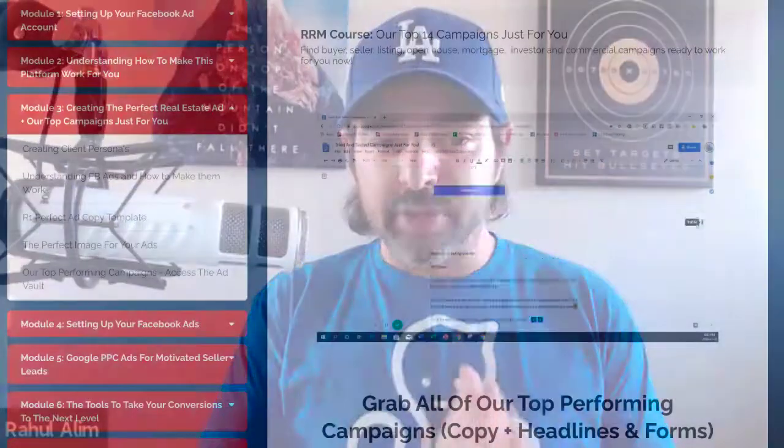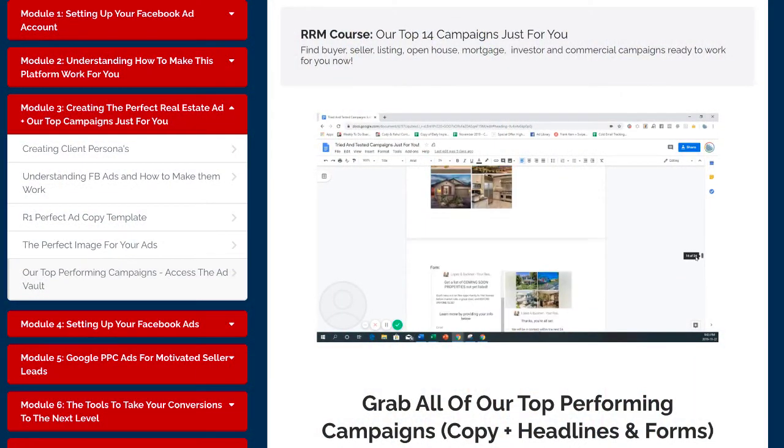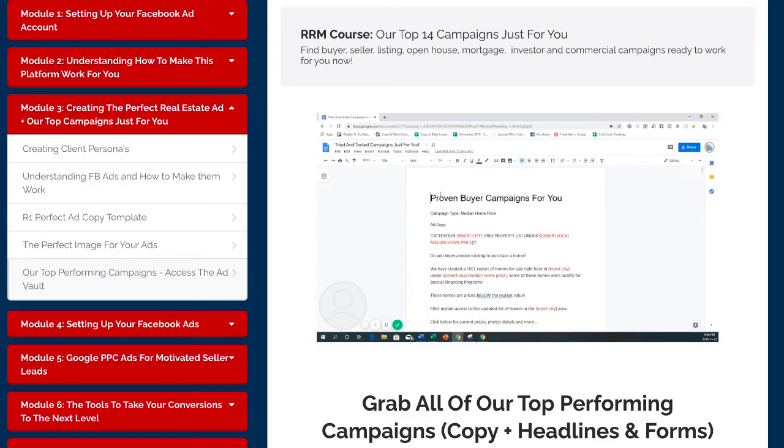Best of all, we have this special ad vault that walks you through the exact campaigns that are working for the people that pay us thousands of dollars per month — brokers, teams, successful agents all over the country. We're giving you step-by-step instructions with a whole bunch of content that anybody can do, whether it's you, your assistant, the office manager, a family member, or a virtual assistant. It can literally be done and trained by us for you to scale your business to a brand new height.